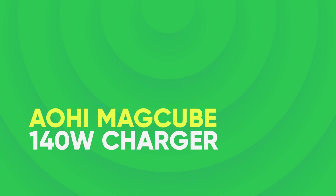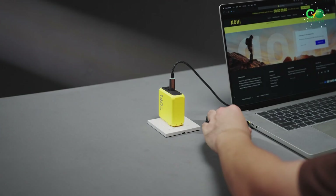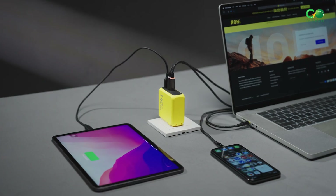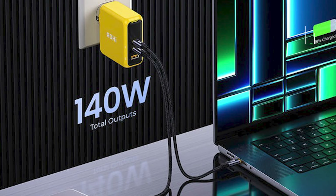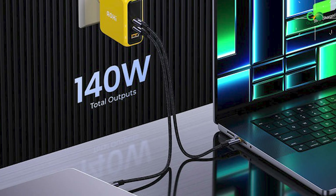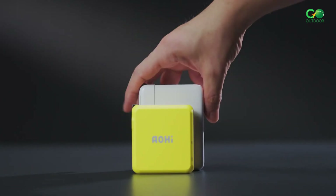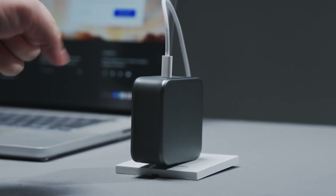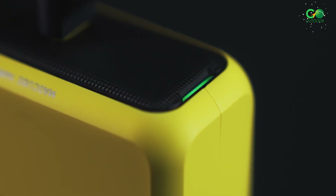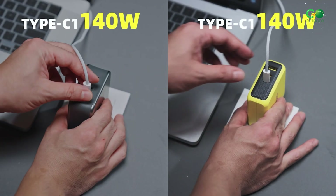AOHI MagCube 140W Charger. The AOHI MagCube 140W Charger redefines fast charging with its cutting-edge technology. This compact charger maintains a stable 140W output, ensuring devices like the MacBook Pro 16 charge rapidly and reliably. Utilizing advanced GaN Plus technology, it's 30% smaller than traditional chargers while enhancing efficiency and safety with built-in protections against overcurrent, overheating, and short circuits. Unique three-color charging indicators provide real-time status updates, ensuring a smarter charging experience.